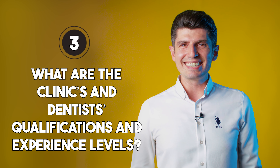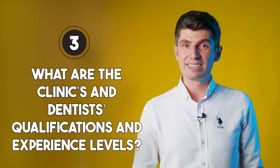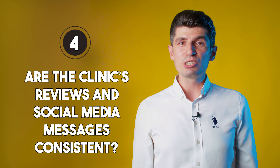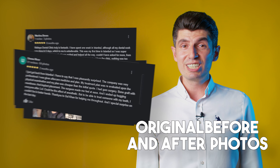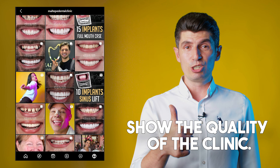3. What are the clinic's and the dentist's qualifications and experience levels? Dental treatment requires extensive talent and experience. 4. Are the clinic's reviews and social media messages consistent? Genuine reviews, original before and after photos, and testimonial videos show the quality of the clinic.